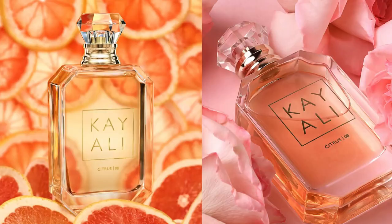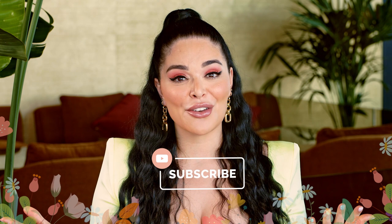Thank you so much for watching. I hope you enjoyed learning about Citrus 08, one of our first babies. Please share your thoughts — let us know if you've tried it, what you like wearing it with, or if you learned anything new about your favorite fragrance notes today. Please don't forget to like this video if you enjoyed it, share it with your friends, and subscribe to my channel. It means the world to me. Thank you so much!